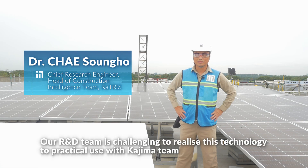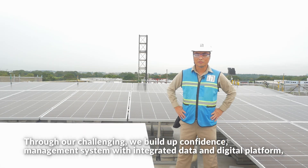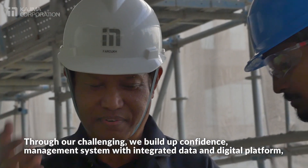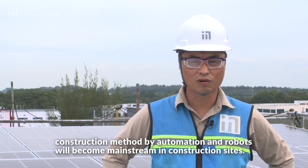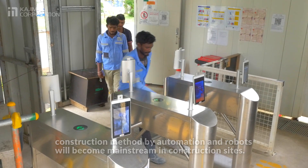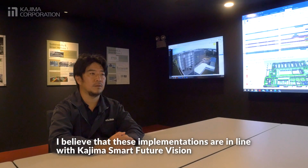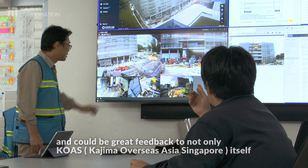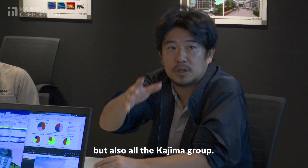Our R&D team is challenging to realize this technology to practical use with the Kajima team in development, design, construction and facility management. Through our challenges, we build up the confidence of the management system with integrated data and digital platform. Construction methods by automation and robotics will become mainstream in construction sites. These implementations are in line with Kajima's smart future vision and could be great feedback to not only KOS itself but also all the Kajima crew.